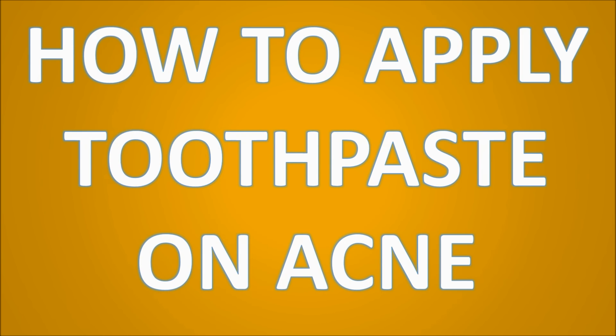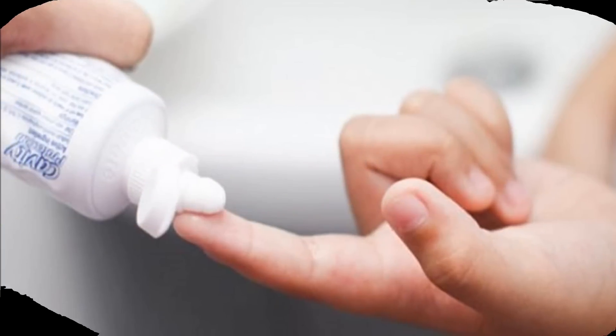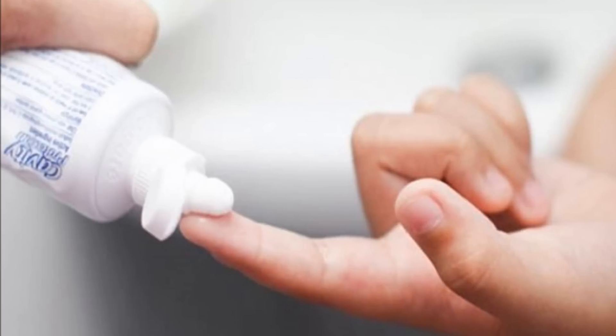Organic toothpastes also include natural soothing antibacterial substances like aloe and eucalyptus oil. So how do you actually apply toothpaste on your acne? First, wash your face well with warm water and your favorite cleanser, then pat dry to lock in the moisture.